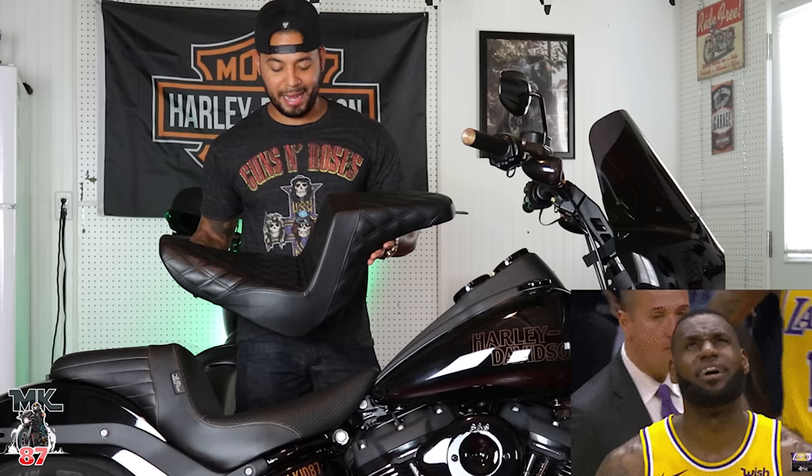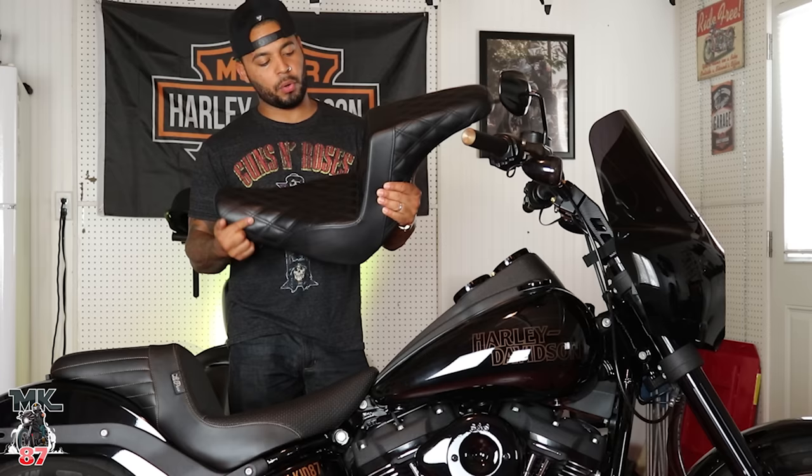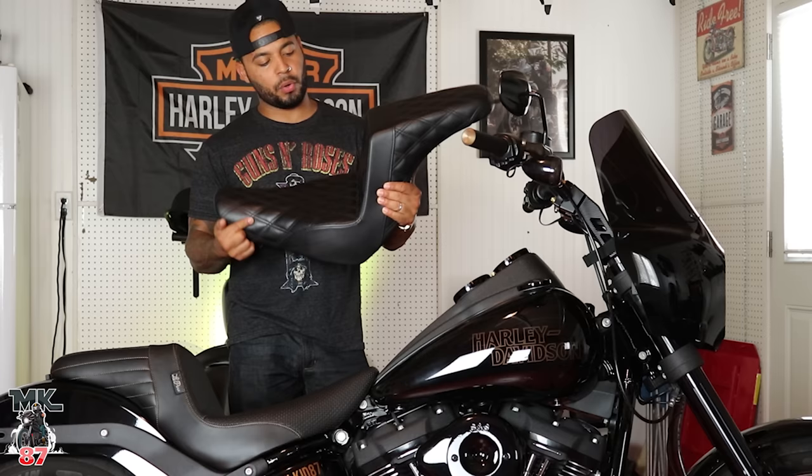On this bike the seat is phenomenal, and right here we have my Saddleman Step-Up seat, which is also another great seat. I've had this seat for maybe a year and change around there.